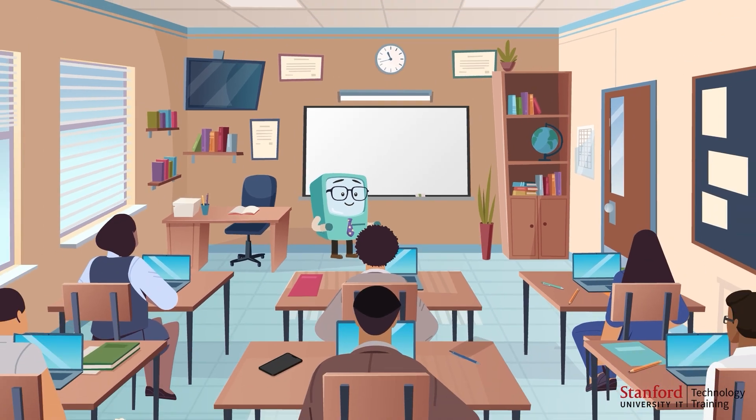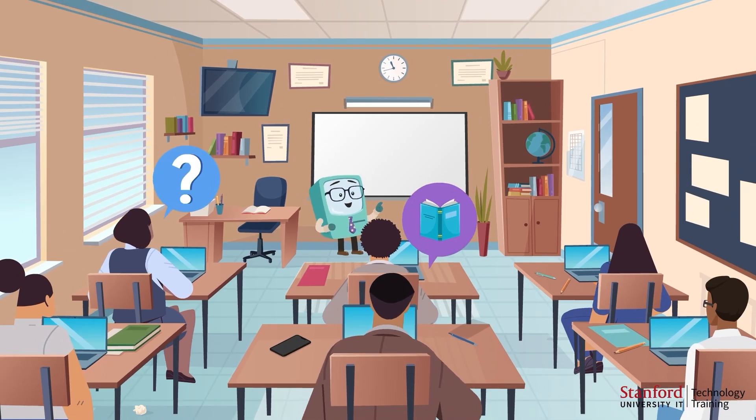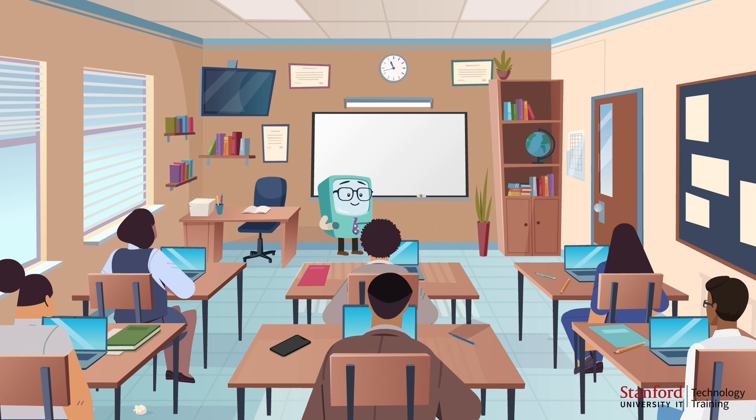Thanks to his learning, Charlie can help with many tasks, like answering questions, writing stories, or even helping with homework. That's how Charlie the computer, our LLM, learns and helps us every day. Thanks for joining us on this journey.